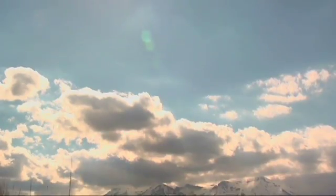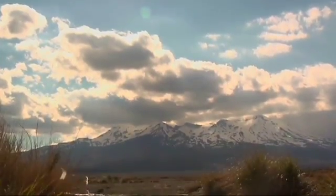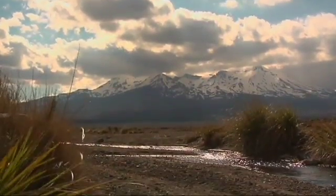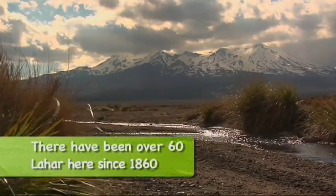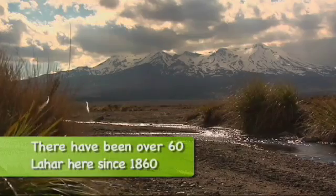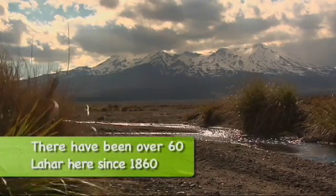And lahars have come down that river for thousands of years. In fact, where we're standing right now, this area and all the area between here and Waiouru across the desert has been built up over thousands of years by countless hundreds — maybe thousands — of lahars that have done just that.